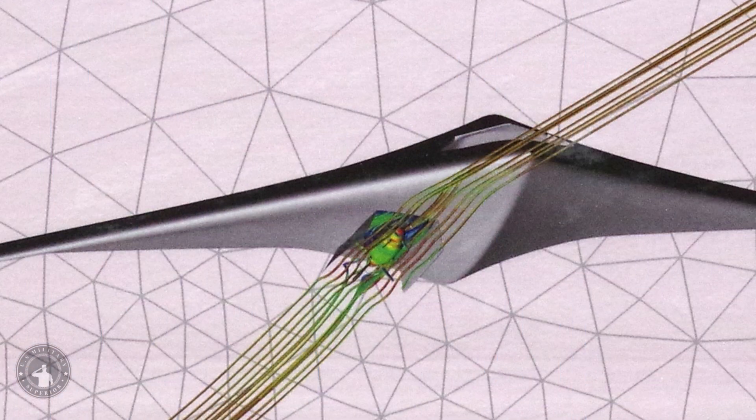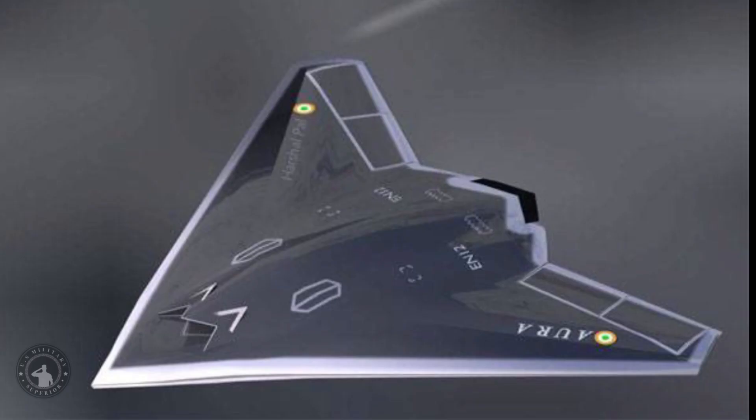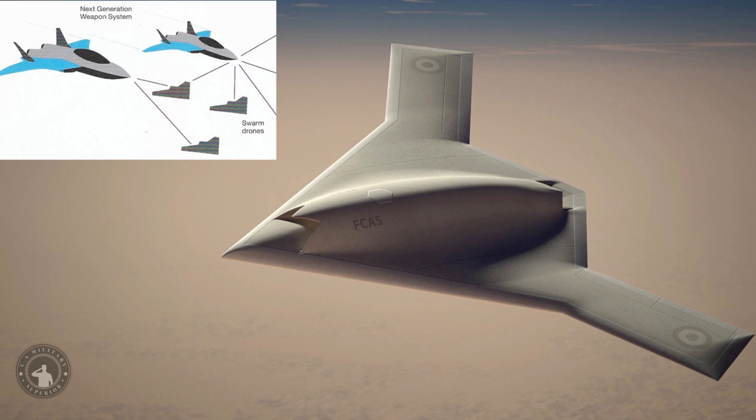The Indian Navy will use GATAC as a carrier-borne and shore-based UCAV for anti-shipping operations, monitoring sea lanes, and attacking shore-based targets with precision. Additionally, GATAC may fly alongside the Tejas MK2, ORCA, and AMCA as a scout, similar to the Boeing Loyal Wingman concept being developed for the US Air Force — a manned-unmanned teaming concept merging manned F-35 stealth fighters with unmanned stealthy Loyal Wingmen.